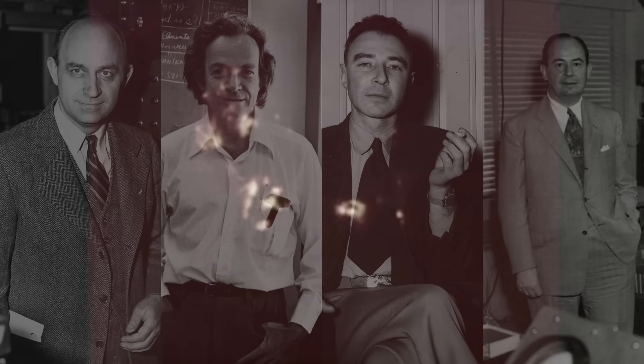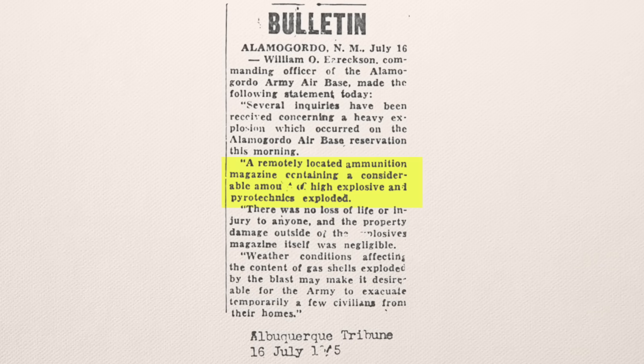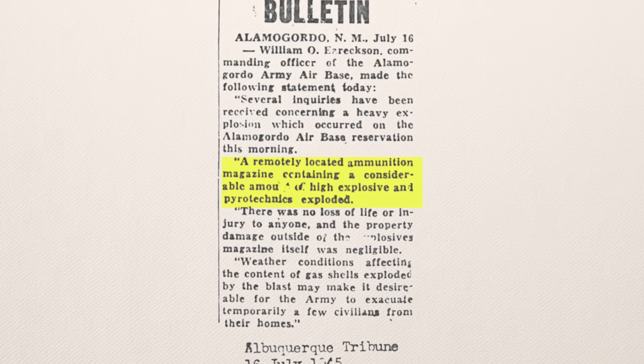But the test was top secret — the general public weren't to know. But how do you hide a huge nuclear explosion? The Albuquerque Tribune published a statement claiming it was a large but accidental conventional explosion. It wasn't just the general public who were kept in the dark; the governor of New Mexico was not even aware that Trinity was a nuclear test until after the bombing of Hiroshima. Even then, details about the blast were scarce.